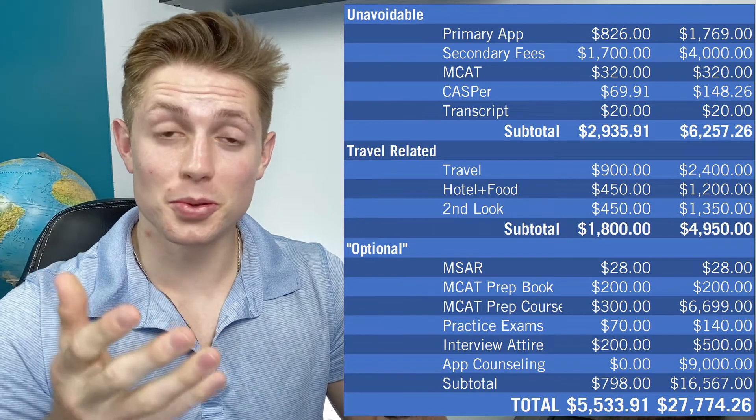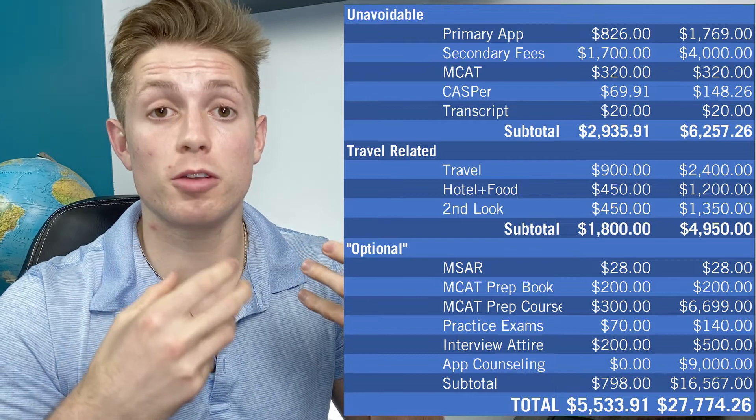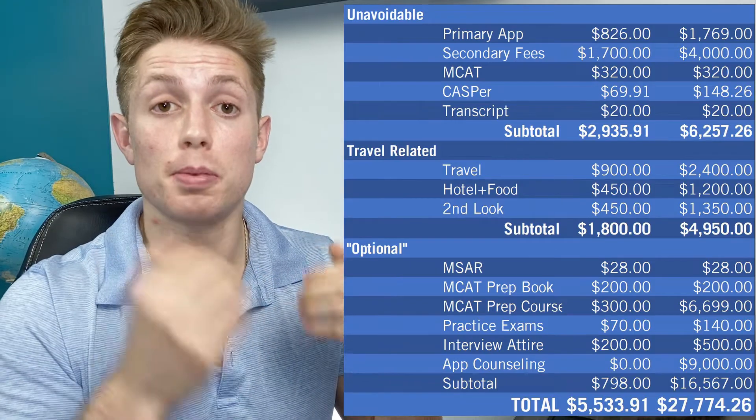So if you have a friend that's applying to medical school, please buy them dinner. If you're thinking about applying, know that unfortunately this is going to be part of the process. I'm going to make a follow-up video talking about how I think this is so problematic in putting a huge barrier to some people applying to medical school. Only 23% of matriculants reported their family's income was less than $75,000 — which is actually greater than the median household income in the United States — and 49.3% of matriculants reported their family made $150,000 or more in the year before applying. These ridiculous costs skew the distribution of who actually ends up matriculating to medical school, but that is a rant for another time.